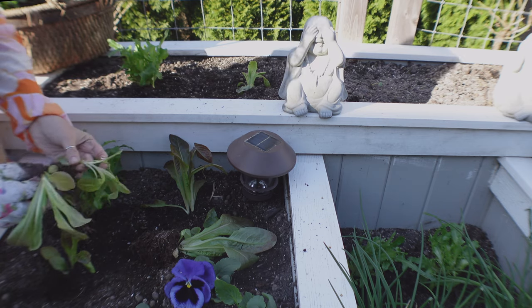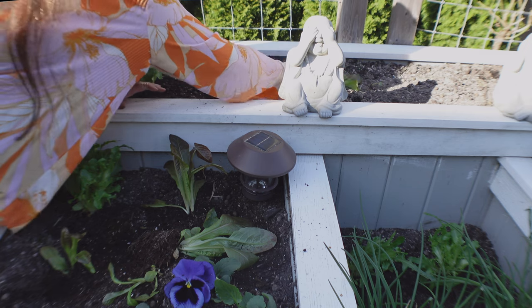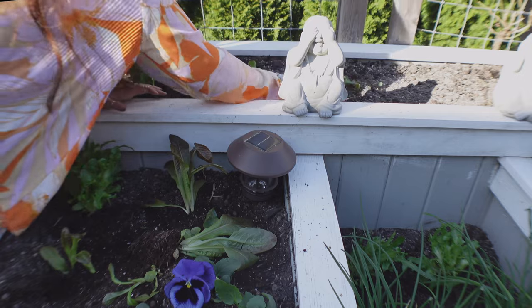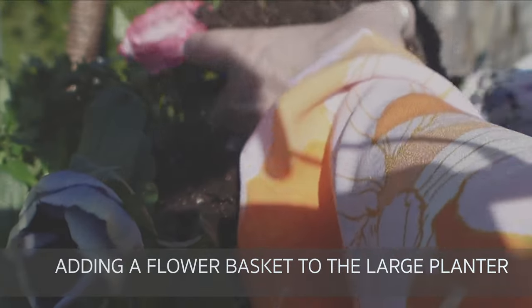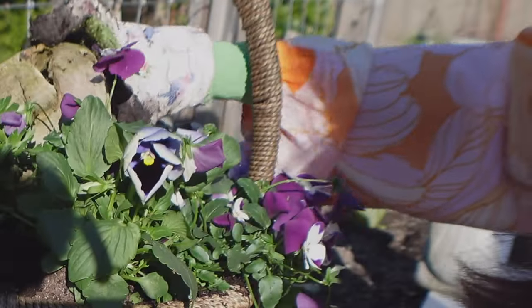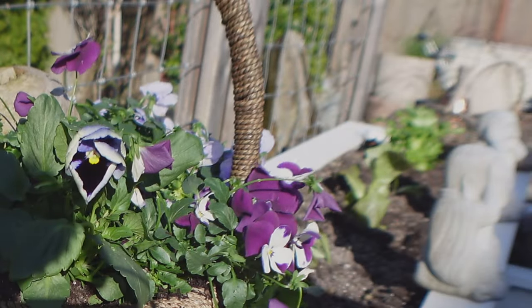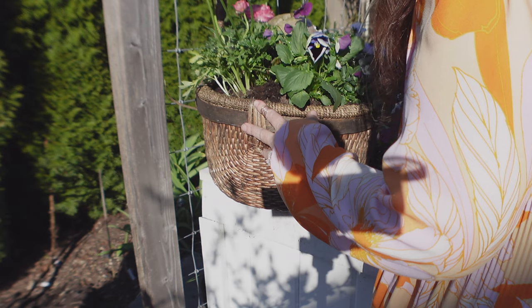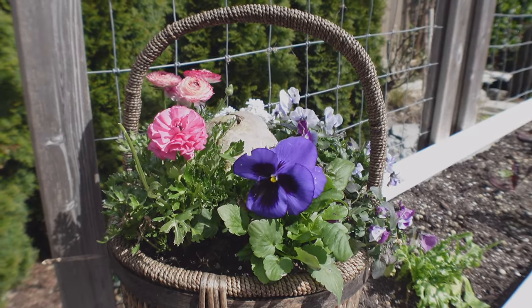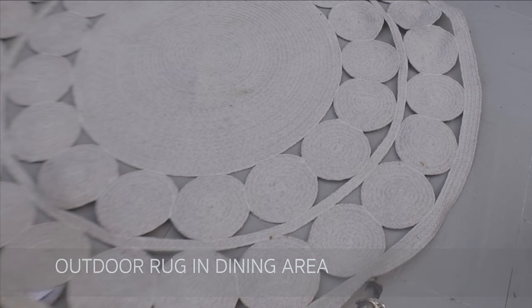Look how easy it is to split the lettuces - they just don't take much to divide. You get so many plants from one cup that you buy.